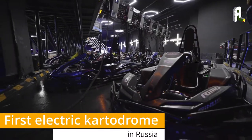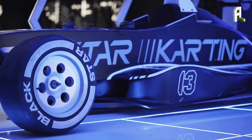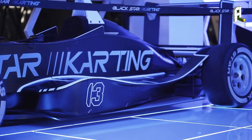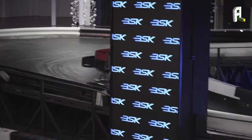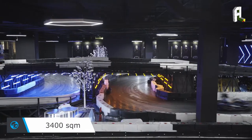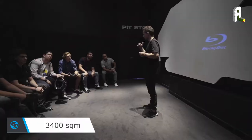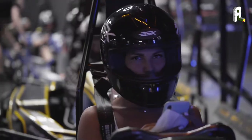The first electric kartodrome in Russia, opened under the label of Black Star Incorporated, was designed and built within the territory of one of the biggest shopping centers of Moscow. The area of 3,400 square meters houses a two-level track with bankings, a bridge and tunnels, event rooms, an entrance area with a briefing room and a locker room.